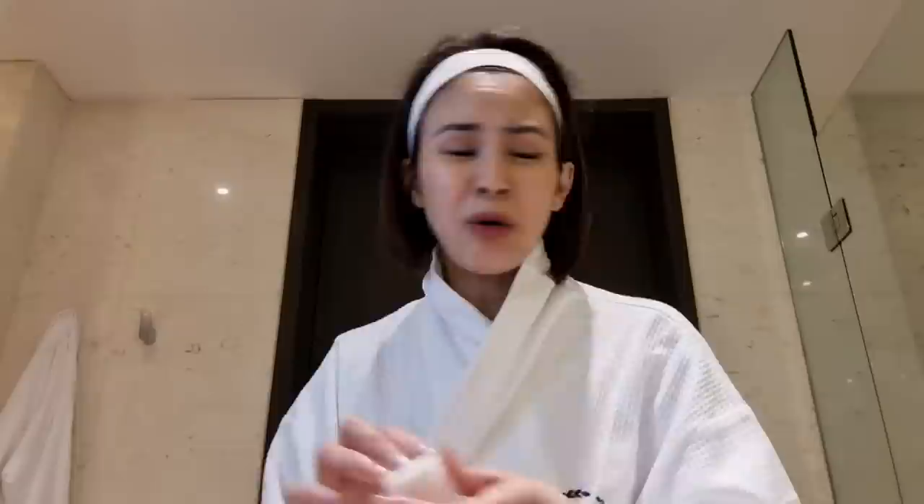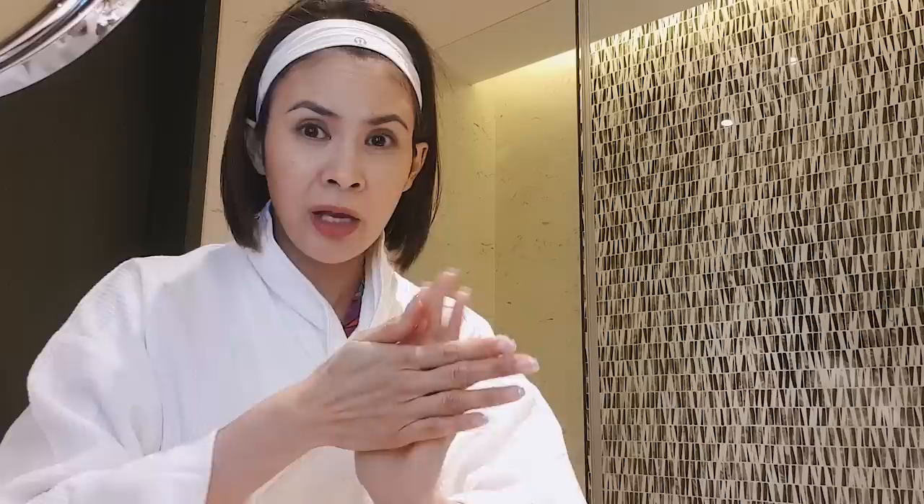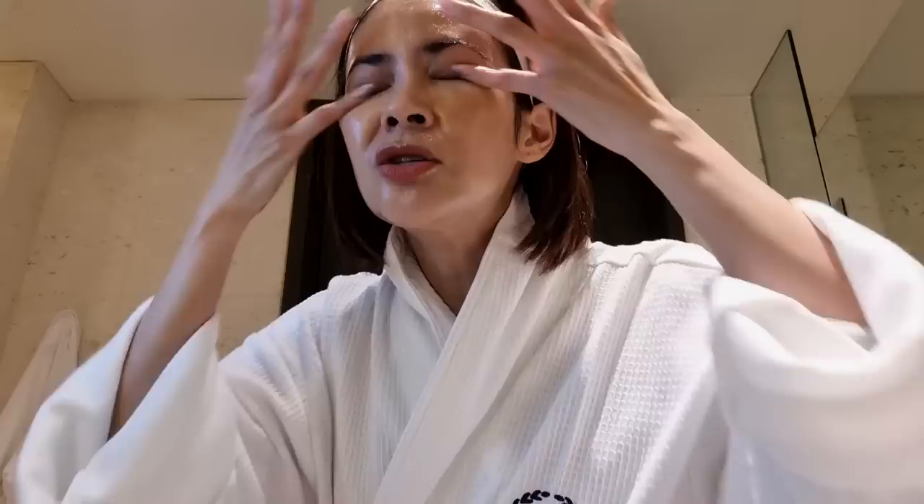This is what I'm going to use — it's Clean It Zero. I'm sure most of you are familiar with Clean It Zero. It's a cleansing balm. You just emulsify it in your hands, put it on your face, rub it, massage it, and really make sure it melts all your makeup and the gunk off your skin. Let me wash my face now.